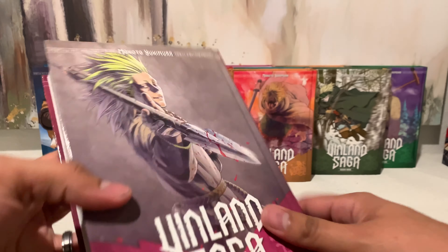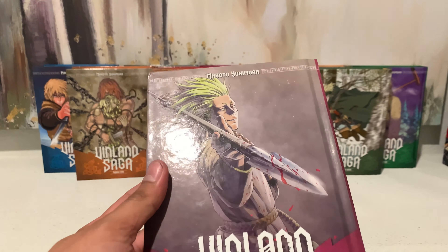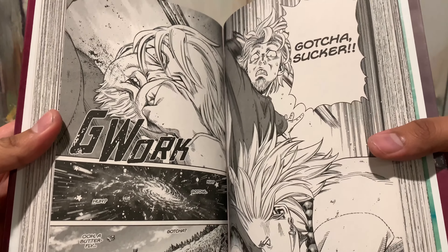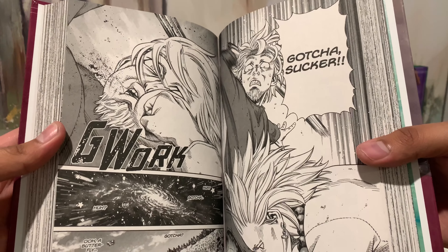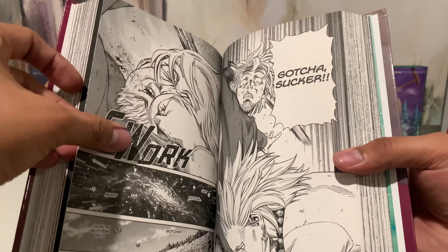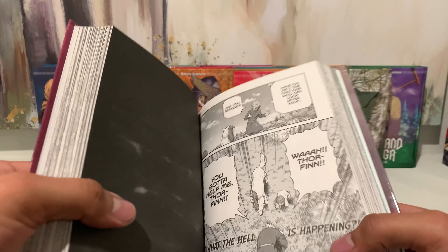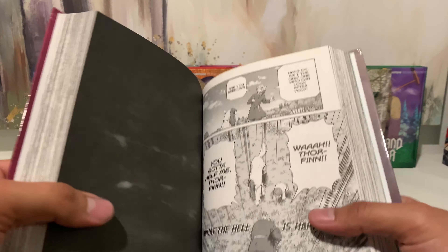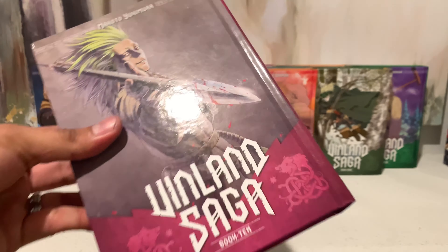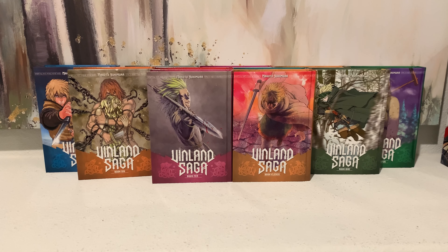Before moving on, I wanted to quickly show the interior artwork since most of my viewers are anime fans. The art style in these is really nice. Even the Hunter x Hunter manga didn't have great art in my opinion, but I still thought it was really nice — reading through it was actually kind of like watching the anime; I kind of saw everything just play through as if I was watching it.